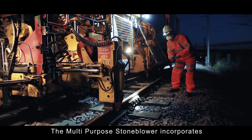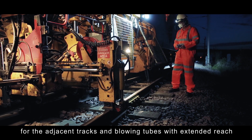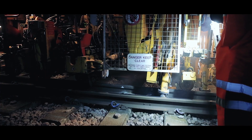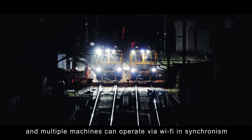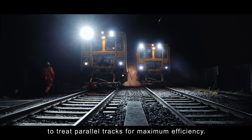The multipurpose stone blower incorporates switch and crossing treatment capability with lifting arms for the adjacent tracks and blowing tubes with extended reach that can access every sleeper in the layout. The track design software will accommodate complex junctions and multiple machines can operate via Wi-Fi in synchronism to treat parallel tracks for maximum efficiency.